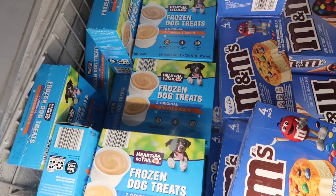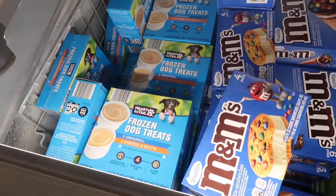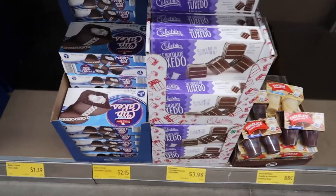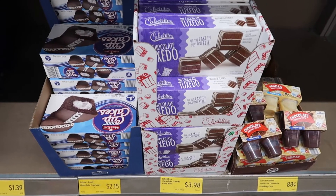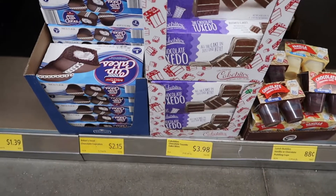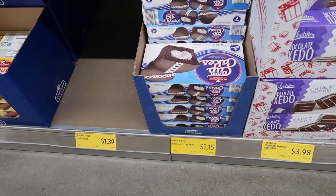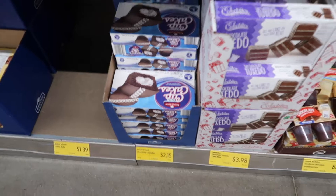Check out these frozen dog treats — I don't see the price on them though. Let me know in the comments if you've tried either of these. The Chocolate Tuxedo is $3.98. And then these Baker's Treat Chocolate Cupcakes, like the Hostess ones, are $2.15 and you get eight cupcakes in a pack.